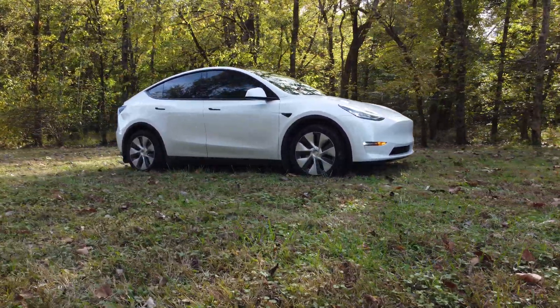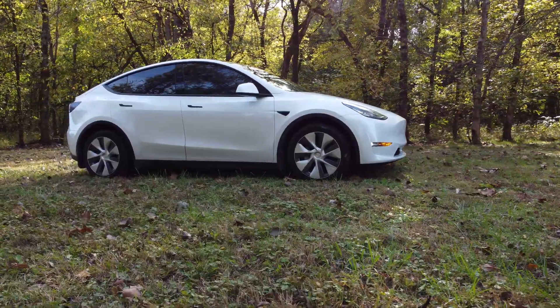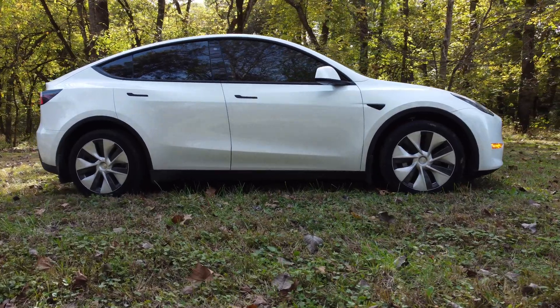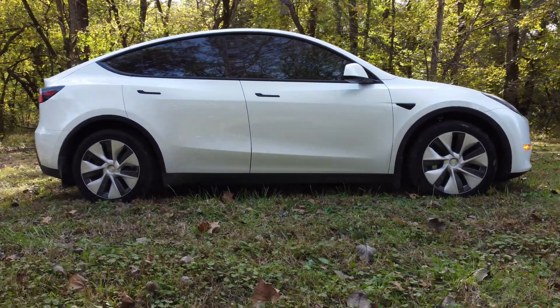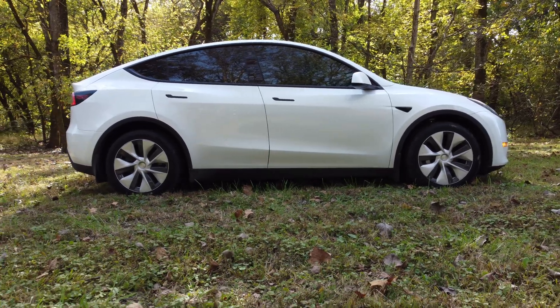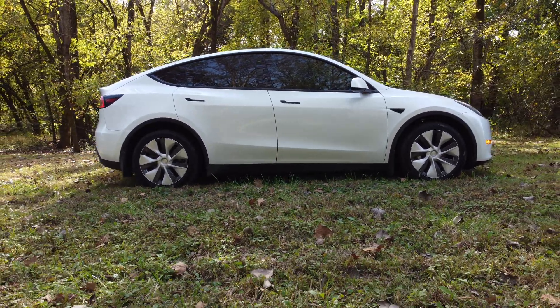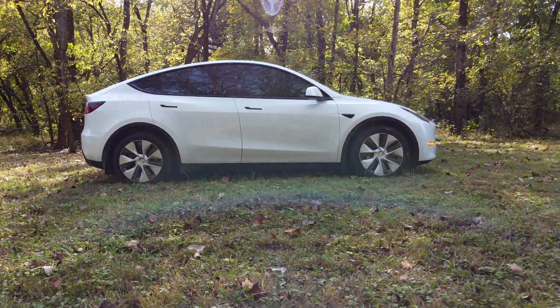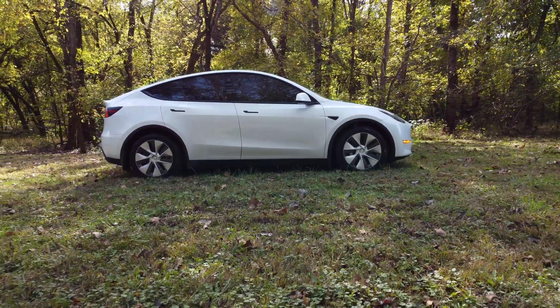It's also recommended that you precondition your vehicle before supercharging to minimize the amount of time you spend there, since your battery would already be warmed up to charge faster. During the colder months, I would recommend that you consider leaving your Tesla plugged in when the temperature drops. When you have your Tesla preconditioned, it will use the energy from the charging source as opposed to your battery to warm up the cabin and the battery for optimal performance.